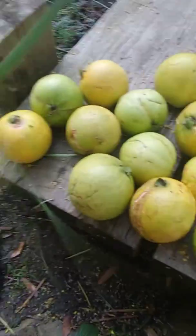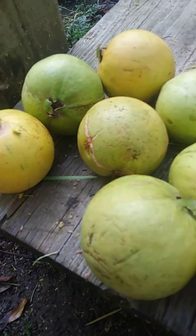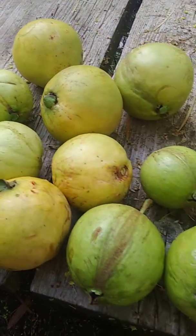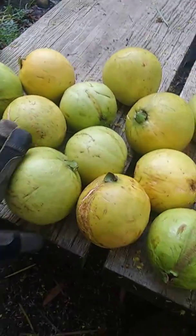Humongous, oh my goodness — and there's still like 40 more on the tree. Look at my hand, that's my hand with a glove on it.